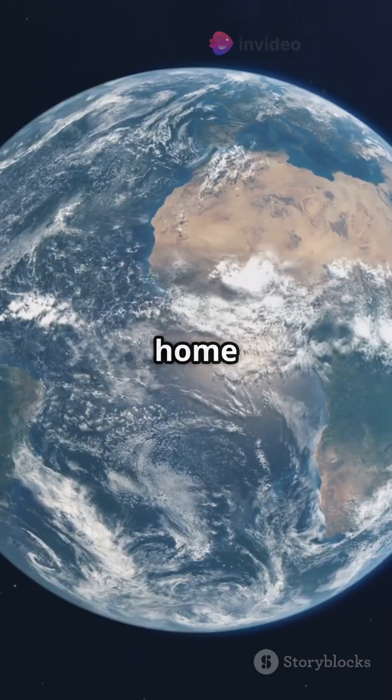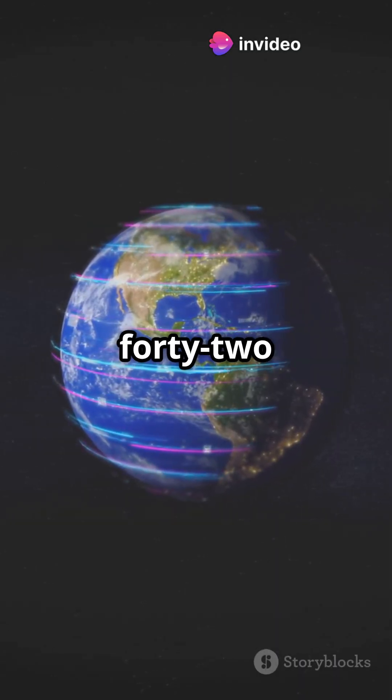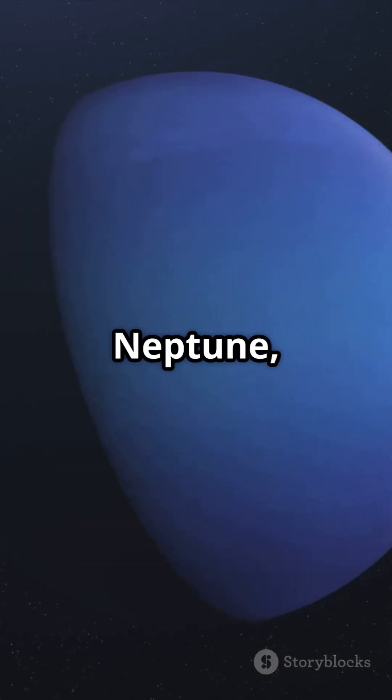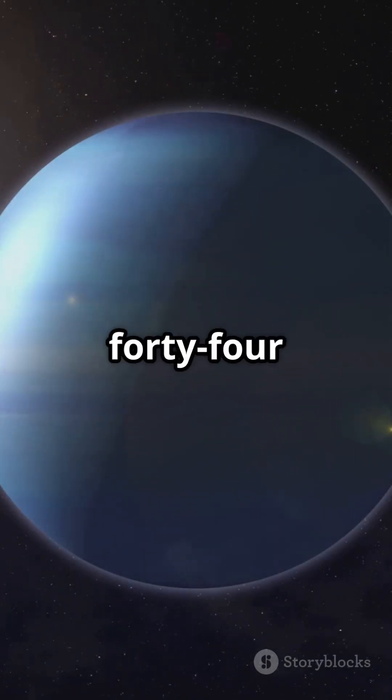Now Earth, our home planet. With a diameter of 12,742 kilometers, it's the perfect size for life as we know it. Just a bit larger, we have Neptune, the ice giant, with a diameter of 49,244 kilometers.